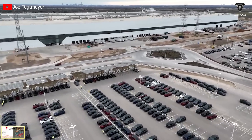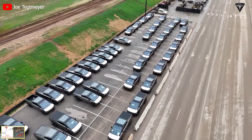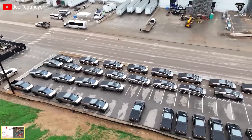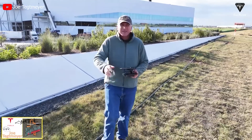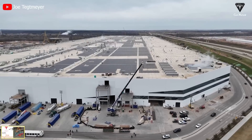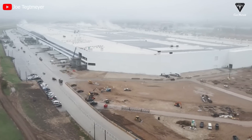Recently, a shipment of over 100 Model Y vehicles and approximately 20 Cybertrucks was exported from the Tesla Gigafactory. We got this exciting news through close-up videos shared by Joe Techmeyer, who frequently operates drones to observe activities around Giga Texas. He also revealed some details that are hard to believe Tesla has accomplished.